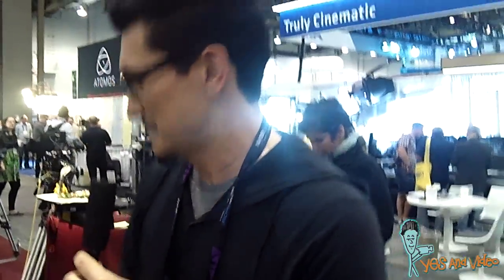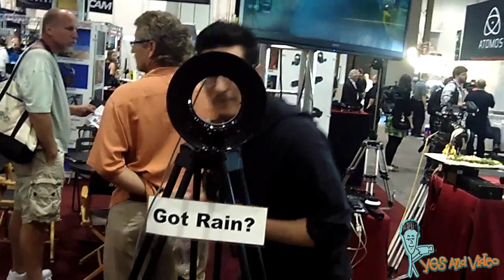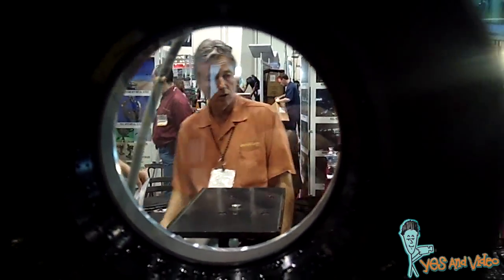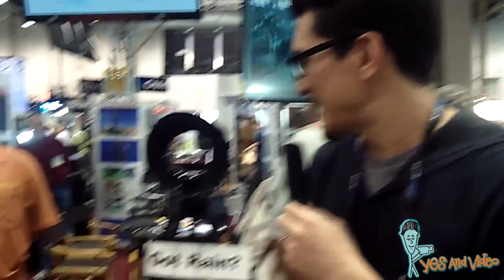And we have Melissa here. How much does one of these things go for? You can rent it for $175 or you can purchase it for about $2,000.